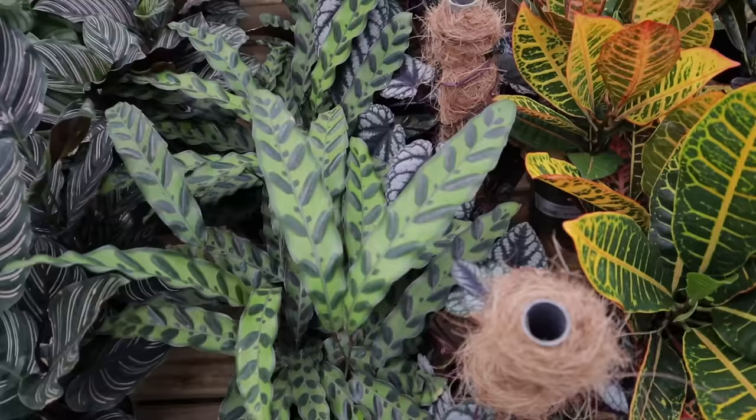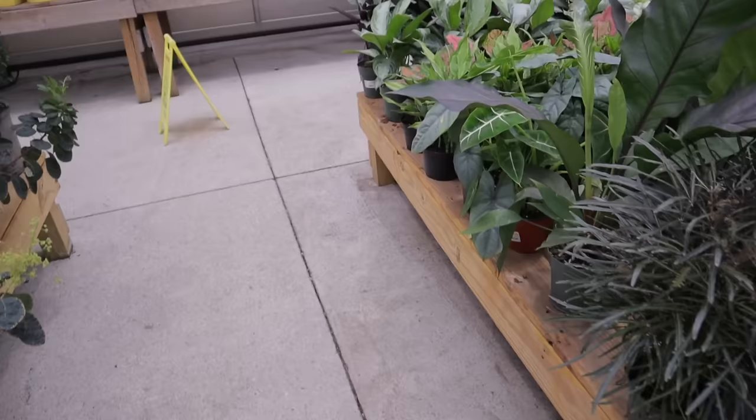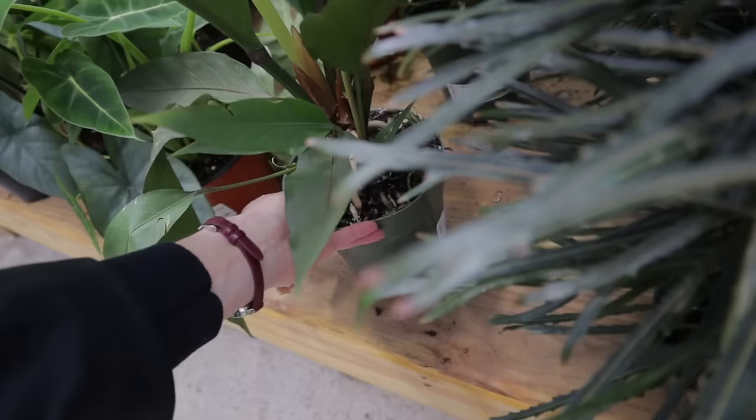Calathea rattlesnake, ornata or bifolia for $27. Oh my gosh — the cutest little bird's nest fern! Look at this bird's nest fern, she is not playing around — wow. It's packed full of roots, $21.